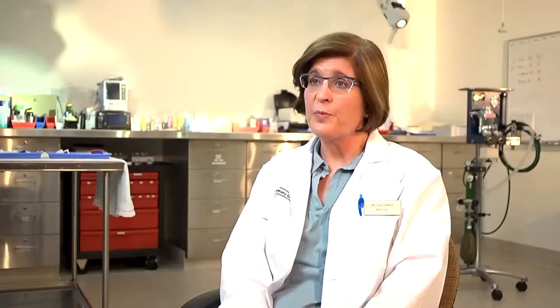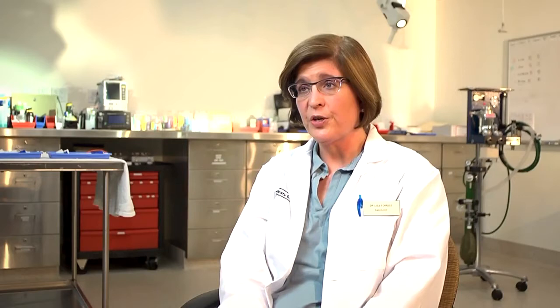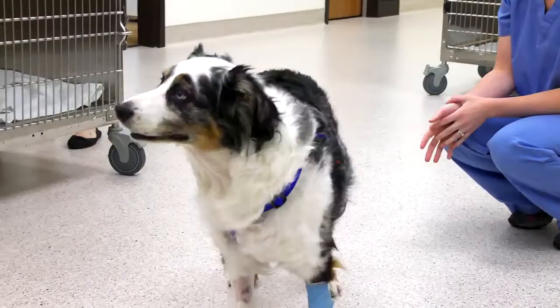With a palliative approach, it's generally a larger tumor that we know we can't cure, and what we're trying to do is decrease the amount of pain and make the quality of life of your pet better.